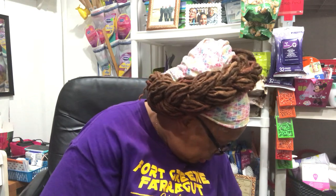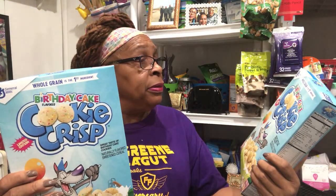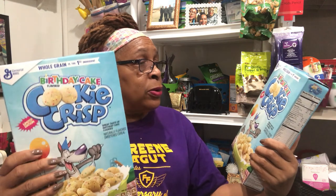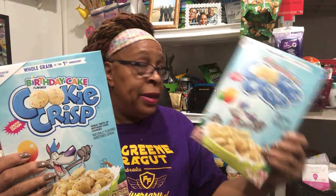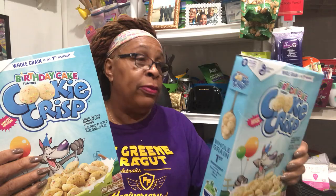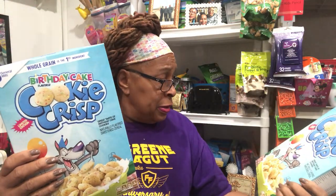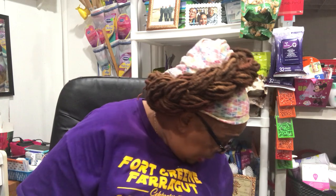For breakfast food, I thought this was great: General Mills cereal — whole grain is the first ingredient — it's called Birthday Cake Cookie Crisp. They can have this for breakfast before they leave. I bought two big boxes — 11.25 ounces each.